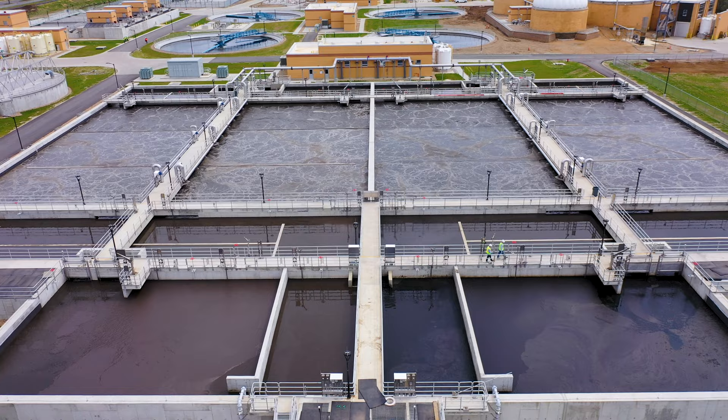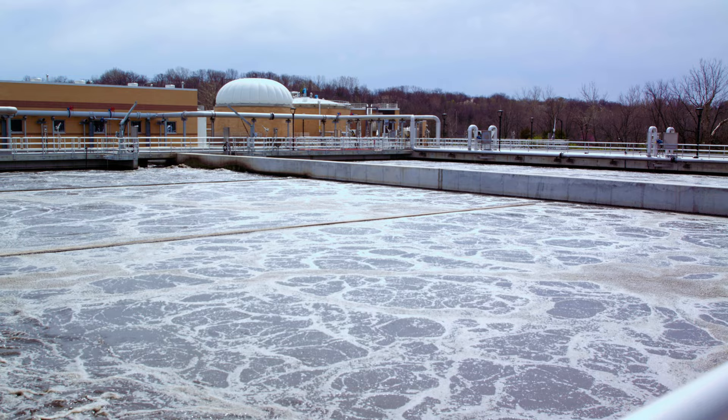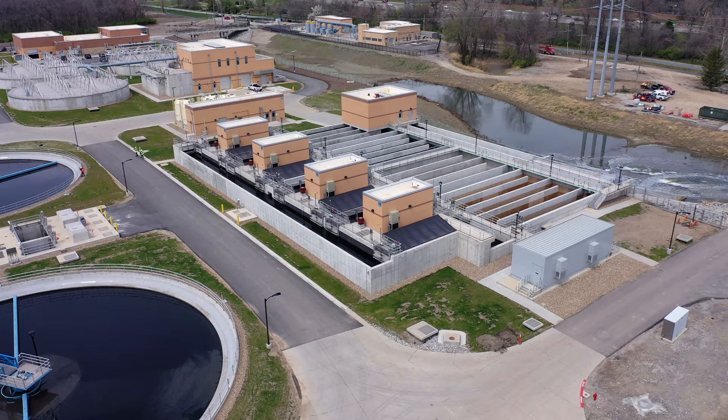After primary clarification we go to aeration basins, the secondary process, and use bacteria to treat and remove the contaminants in the wastewater. Final clarifiers are used to settle those solids, settle those bacteria, and return them back to the process.